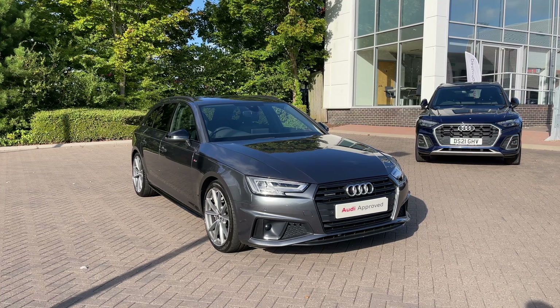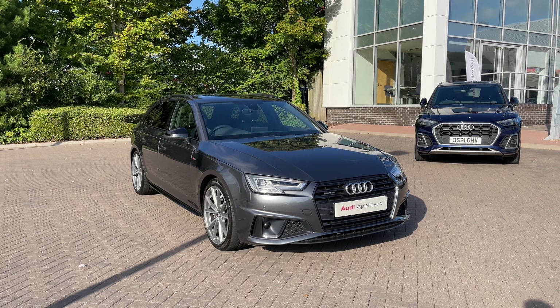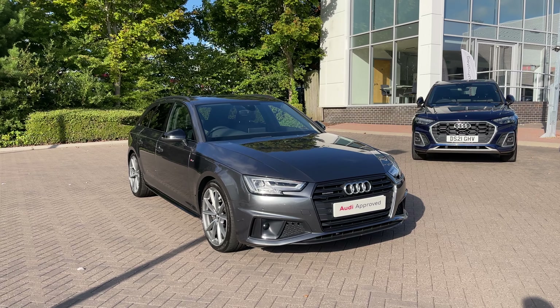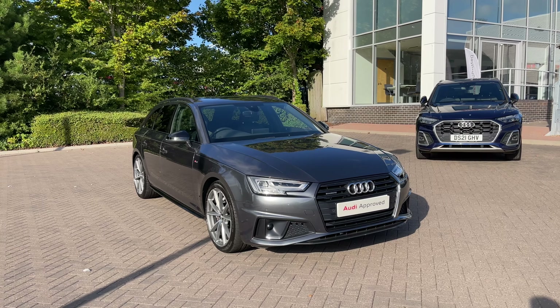The car also comes with front and rear parking sensors which give a clear audible indication of how close you are to objects around you, making parking, reversing and manoeuvring the vehicle much easier.